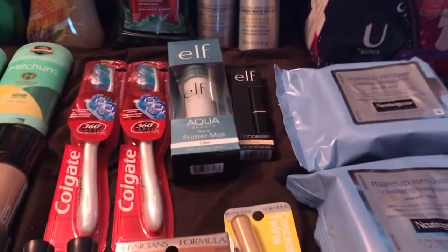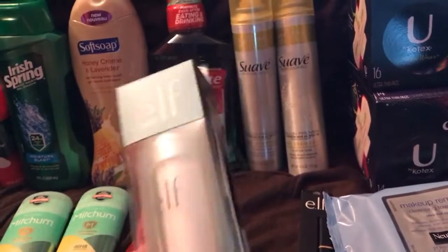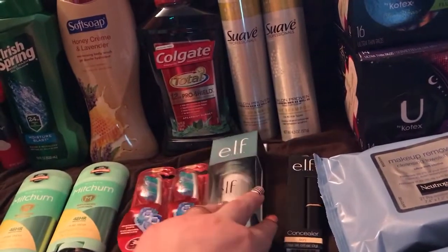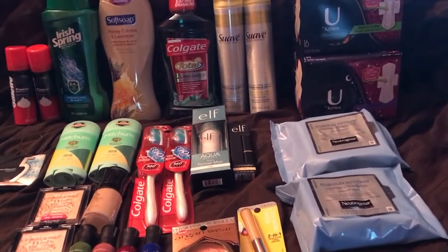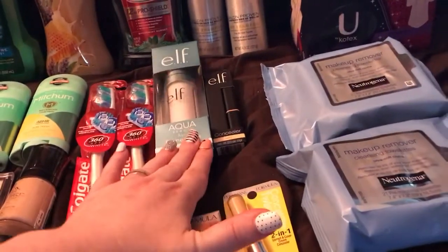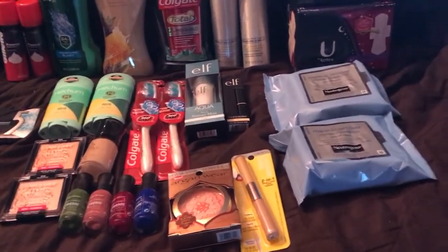The e.l.f. deal: when you spend $8 you get $3 ECBs. This aqua primer was labeled $5 but it was actually $8, so all I would have had to buy was that to get my ECB — I didn't know. So I also grabbed a concealer which was $4. I ended up spending $12 and getting $3 back, putting me at $9, but with 30% off it's a little less. That's my fault for checking the wrong tag — I thought $5 was pretty good for that until I saw my receipt.